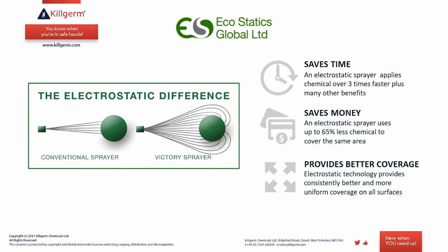This primarily saves time because an electrostatic sprayer applies chemical over three times faster. For detailed jobs — getting underneath furniture, behind wardrobes, around bed frames — with a normal sprayer you must directly point at everything you want to treat. With the electrostatic, you spray into those areas and can be confident the product will find its way to all the surfaces and cracks and crevices.